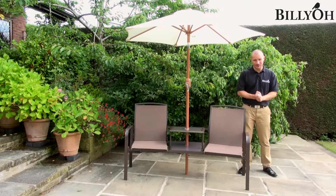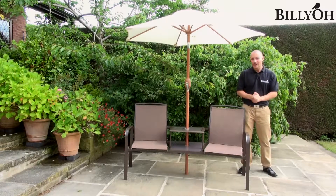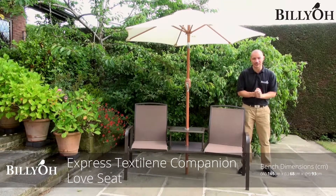What better way to spend a lazy afternoon than relaxing and enjoying the garden and just watching the world go by. Here we have the Bilio Luxor Textilene loveseat, which is the perfect way to spend any afternoon.